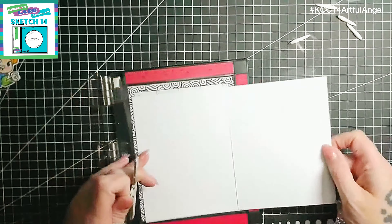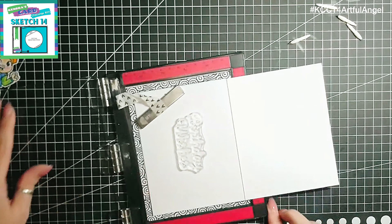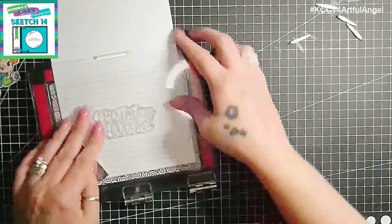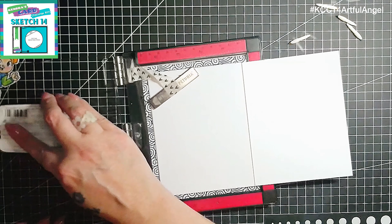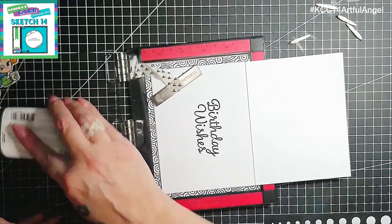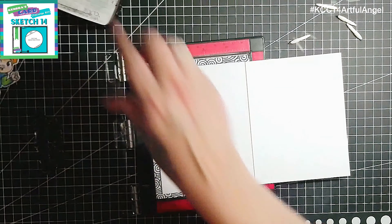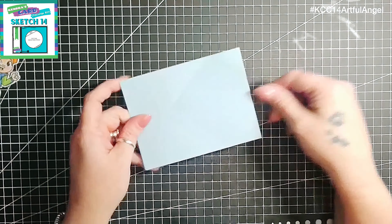Now I'm going to use the Birthday Wishes sentiment from the Cake Day stamp set to stamp the inside of my card using Versamagic Claire Nocturne ink. I'll just stamp the inside — that's the inside of my card decorated. I could also add a piece of pattern paper on the inside if I wanted to, but I've just left it with the sentiment for now.